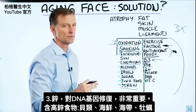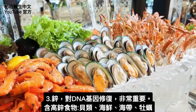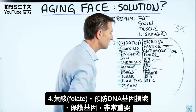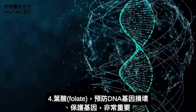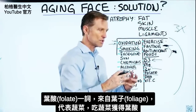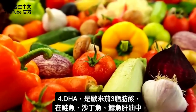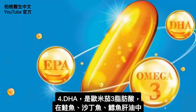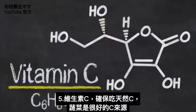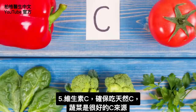Zinc is very necessary for DNA repair — you can get it from shellfish, seafood, sea kelp, and oysters. Folate is very important to prevent DNA damage and protect the DNA. The word folate comes from the word foliage, meaning vegetable — so you get folate from vegetables. And then DHA, which is an omega-3 fatty acid found in salmon, sardines, and cod liver oil. And then vitamin C — always make sure you get it from a natural source; vegetables are a good source.